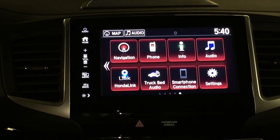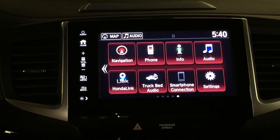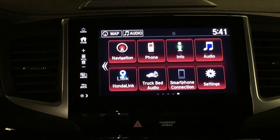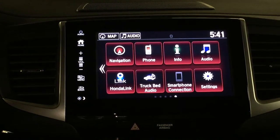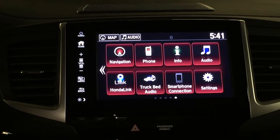On this Black Edition of the 2017 Ridgeline, you have your truck bed audio. I don't know of any other trucks that do this, but this truck is already wired and has speakers in the bed. So if you're out and about and you want to have a party or just enjoy some music, you can switch the audio out to the bed of the truck.